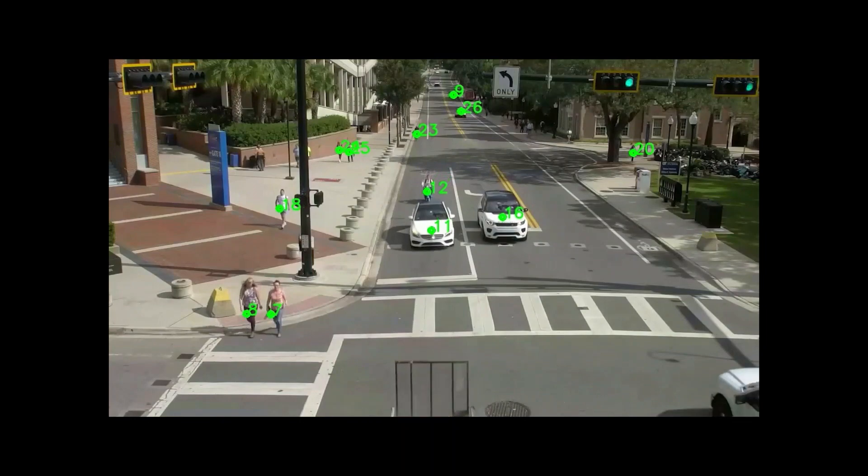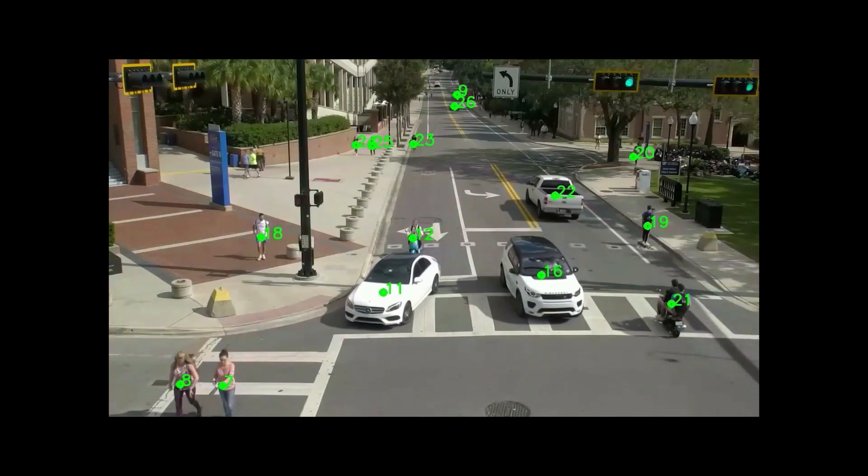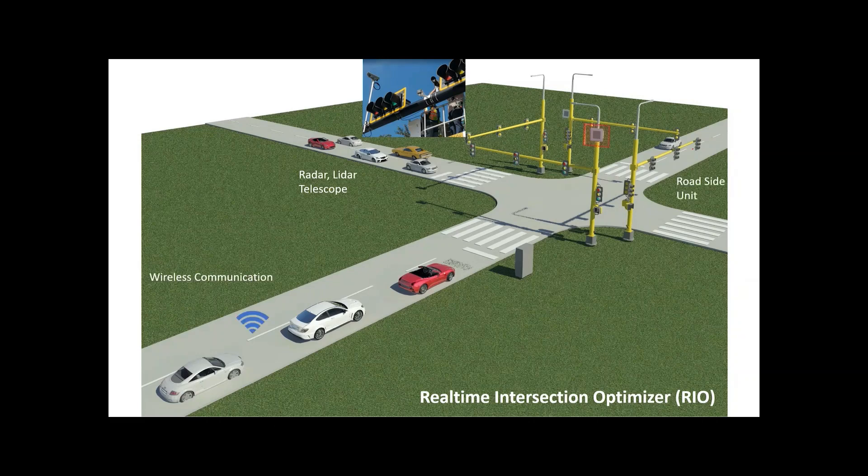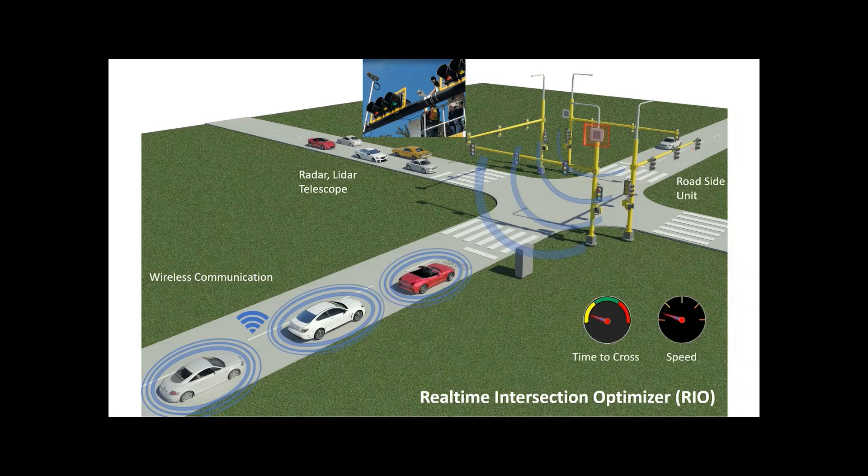RIO estimates when each vehicle will reach the intersection. With this data, RIO can send information to the traffic signal to control how long the red and green light phases should last, resulting in a shorter wait time.